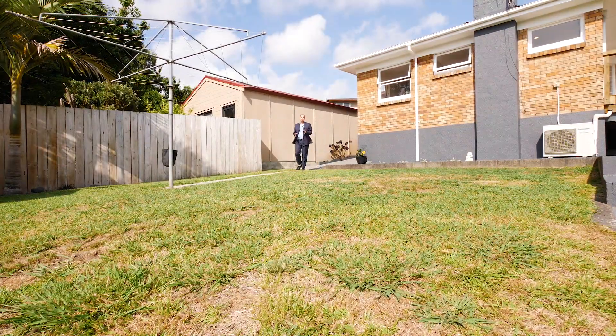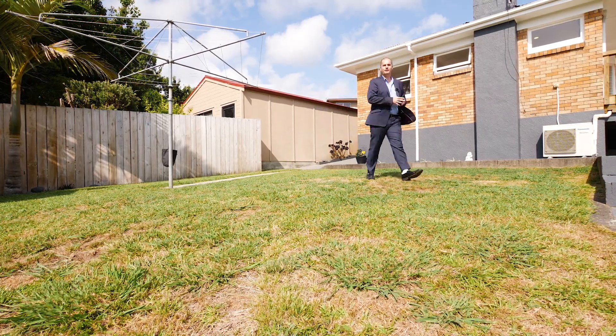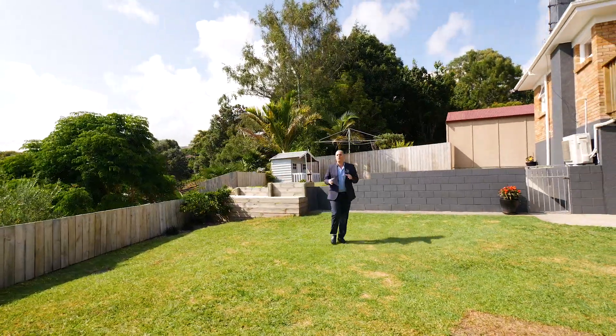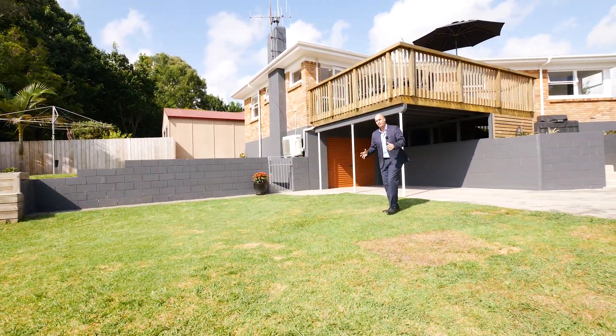This home sits on an impressive freehold title. The kids are going to have so much fun here because you not only have one piece of grass, you have two. Imagine what you could do with this amazing space — pool, slip and slide, all your summer fun sorted here.